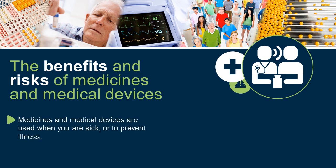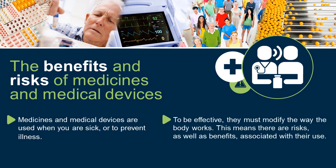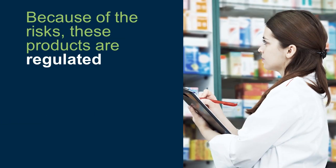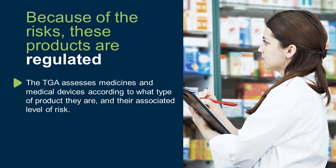Medicines and medical devices are used when you are sick or to prevent illness. To be effective, they must modify the way the body works. This means there are risks as well as benefits associated with their use. Because of the risks, these products are regulated. The TGA assesses medicines and medical devices according to what type of product they are and their associated level of risk.